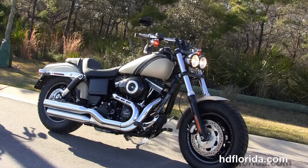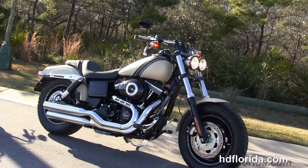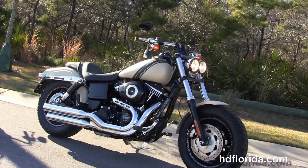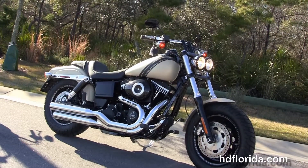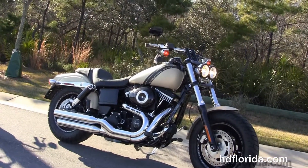For more information on this Fat Bob with ABS and security, click the link below and view the rest of our sterling inventory. Visit us at hdflorida.com — we're always open 24/7, and remember to have one rockin', smokin', adrenaline-filled Harley day.